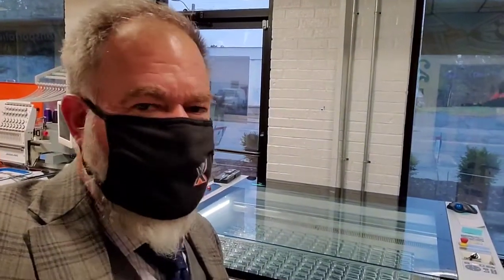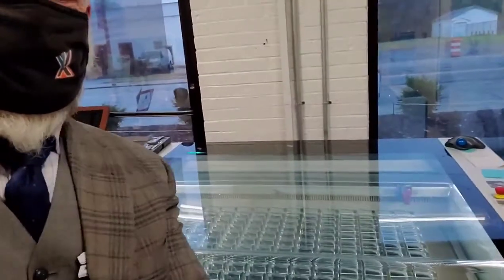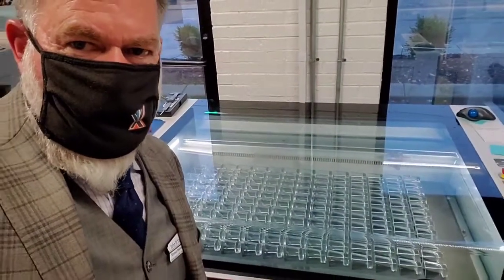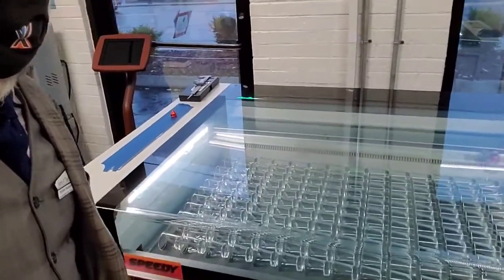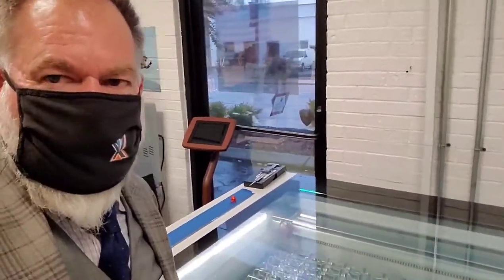Well everyone, this is John with Xtreme Marketing. Gary, our master designer — one of them — just got this going with our laser machine. Look how impressive this is. We're doing about close to 2,500 shot glasses on our amazing laser machine here. So I wanted you to see this. This is being done for the Mayberry Distillery.